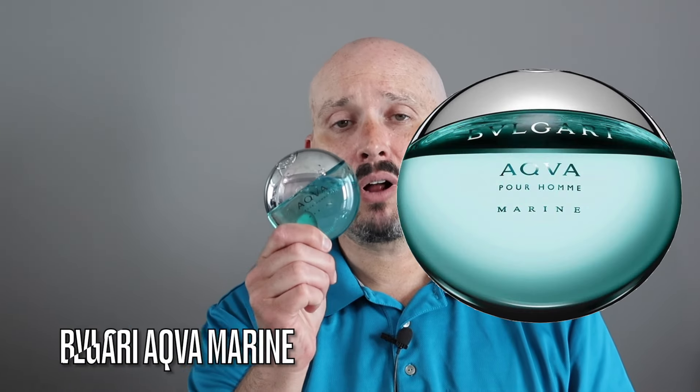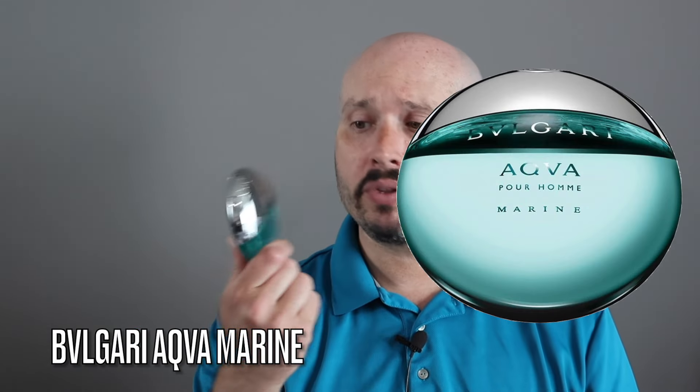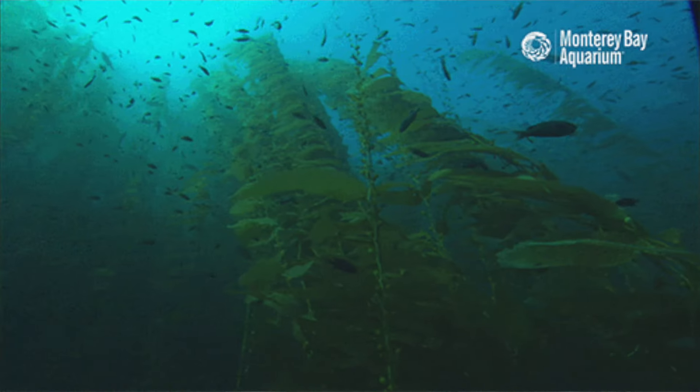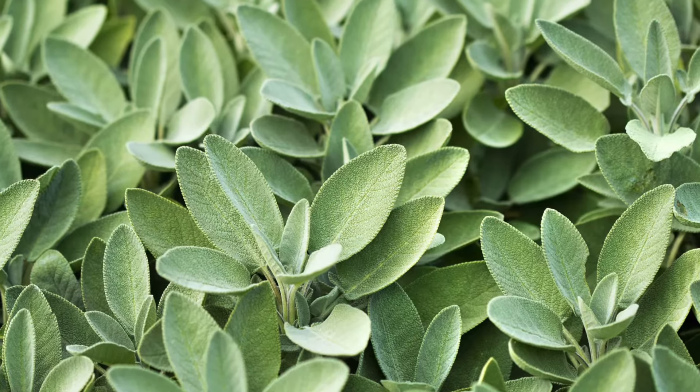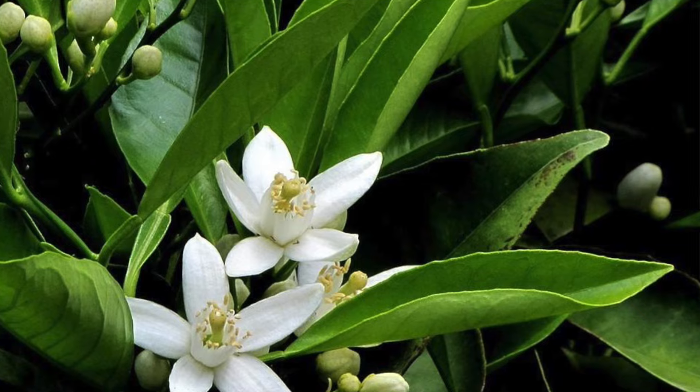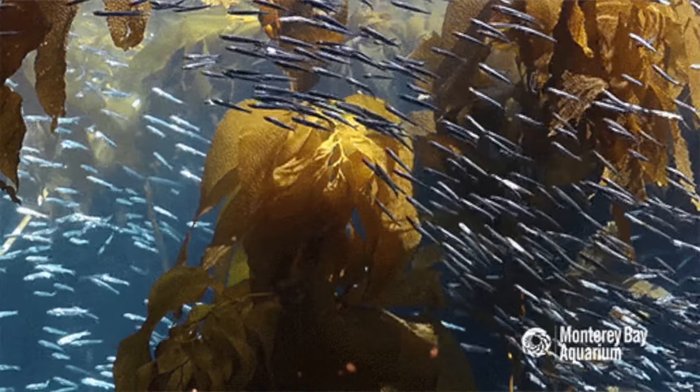The next one is the Bulgari Aquamarine. This is the designer that is discontinued and a little bit more expensive. With this one you're going to get a beautiful, outstanding green, salty seaweed. There are marine notes, neroli, some sage, a little bit of citrus, some petitgrain, some amber. It's pretty much a very green, salty seaweed with marine notes, saltiness, citrus, and a little bit of a woody nuance.